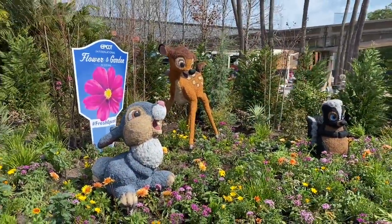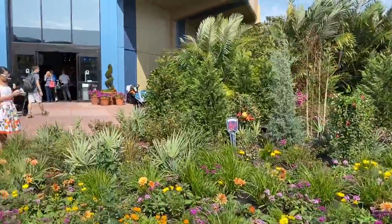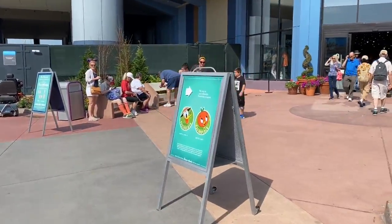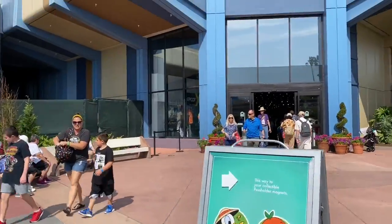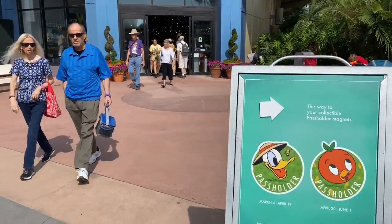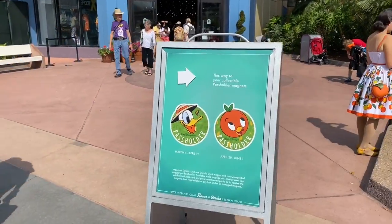Hey everybody, this is Noelle for WDWNT. We are here at the opening day of the 2020 Epcot International Flower and Garden Festival. We're going to do a very quick tour of the merch available at Mouse Gear. Unfortunately it is super packed inside so bear with me.